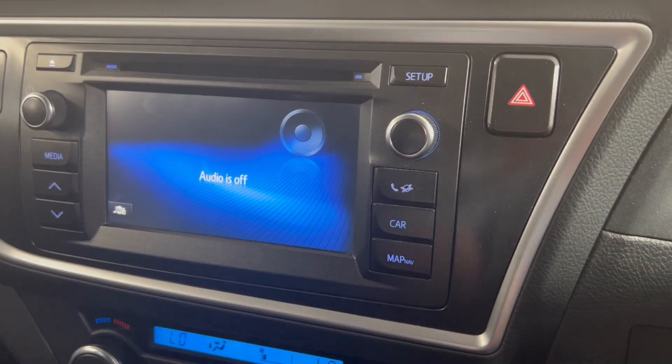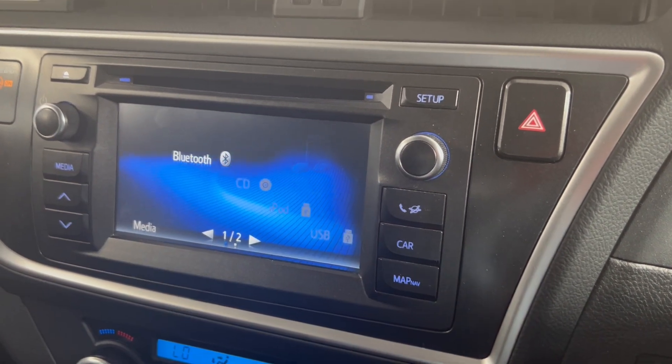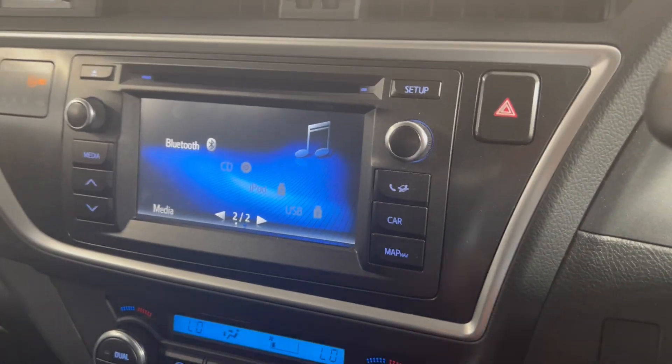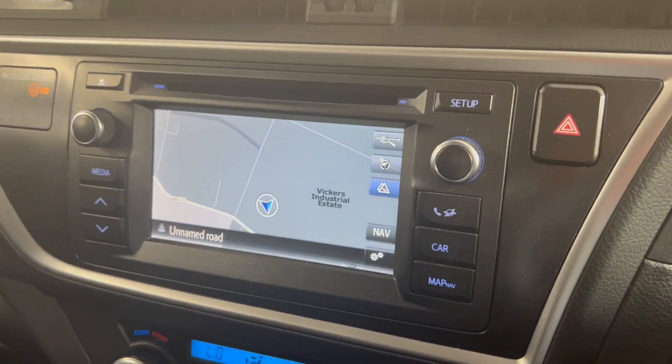You've got your media inputs — so FM, AM, DAB, AUX and Bluetooth. And you do also have satellite navigation in here as well.